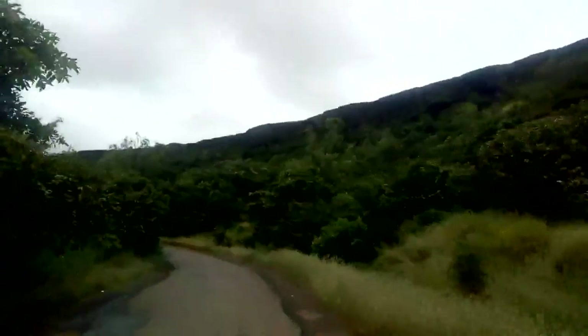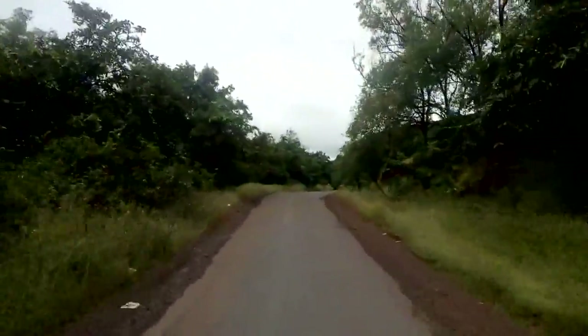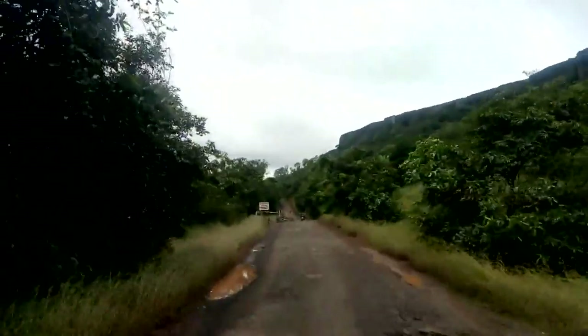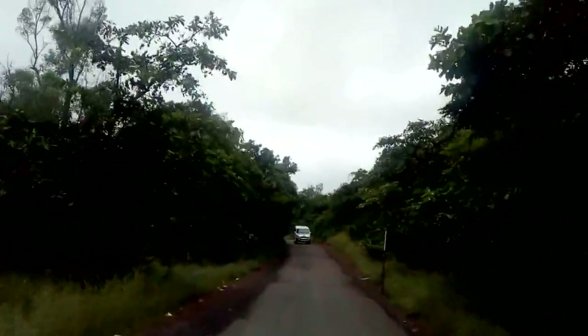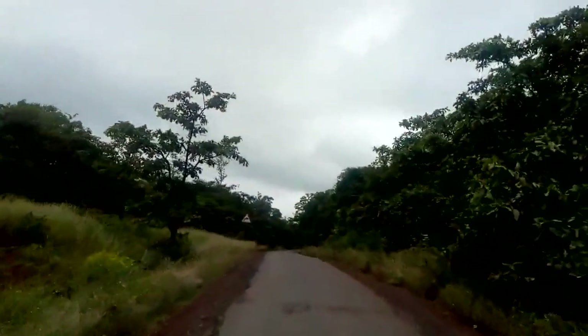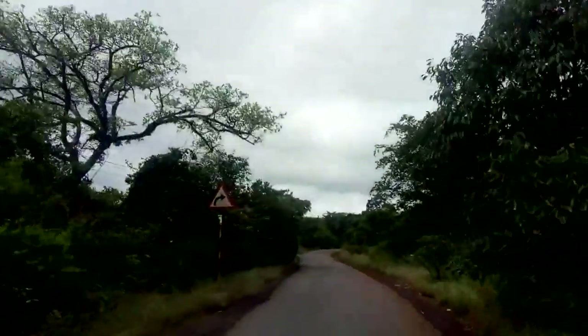We are now entering a somewhat denser part of forest as we approach the main range of the Sahyadri Mountains. A variety of medicinal plants are observed here, particularly those used in Ayurvedic medicines. The road is not that broad here, but I appreciate that — because if road widening is done, that extent of forest is destroyed. It is better to adjust with a narrow road rather than widen it and damage many trees.